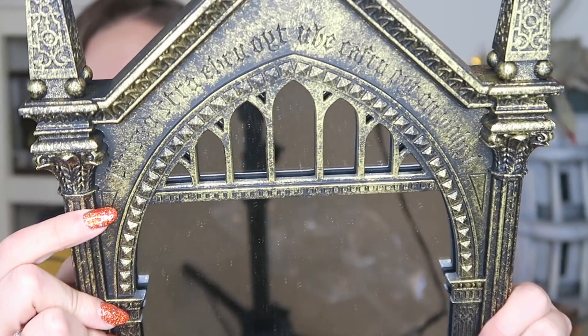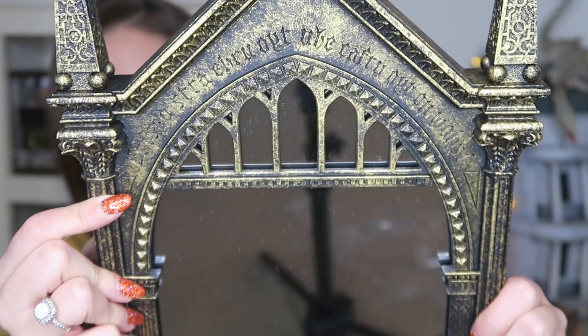And if you read it backwards, it says: 'I show not your face, but your heart's desire.' Oh my gosh! Guys, if you read it backwards, it does say it. How cool is that? Was it bad that I didn't know that? I'm sorry if you all already knew that and I didn't — but now I know!